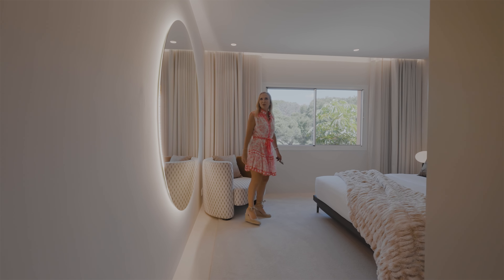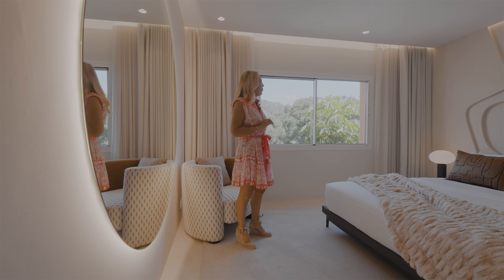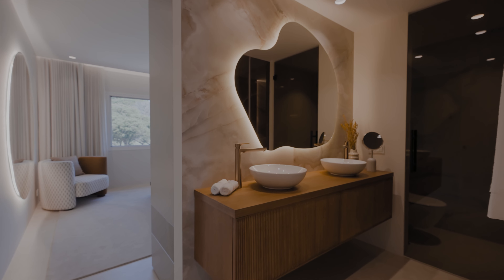Beautifully designed — all the walls have been re-plastered and they've taken a theme from the sea, so you feel like it's waves.